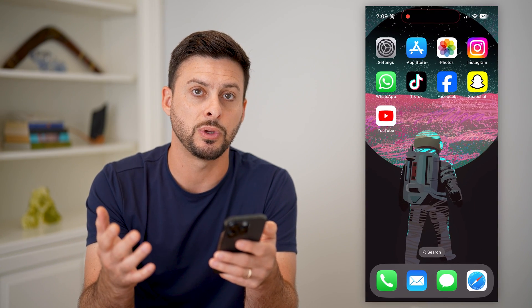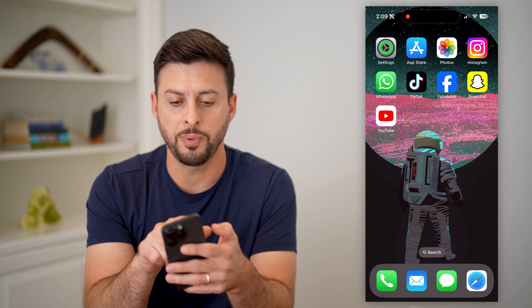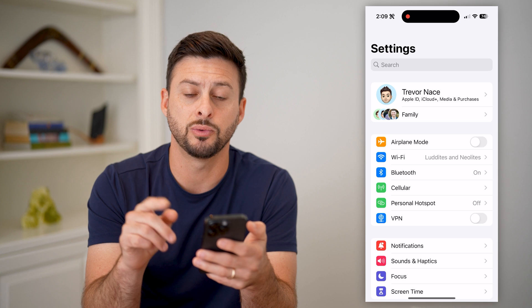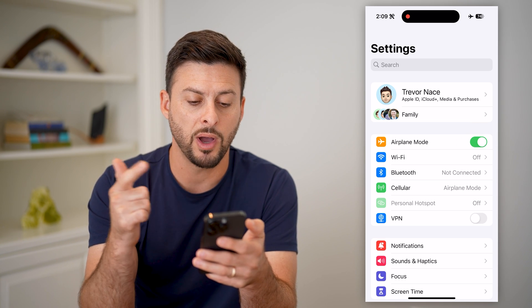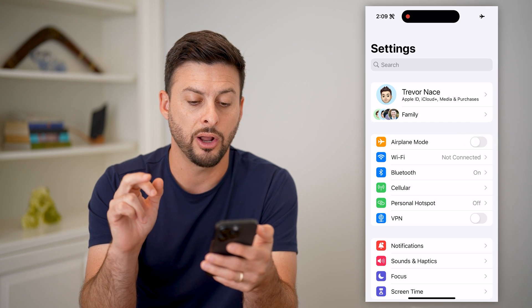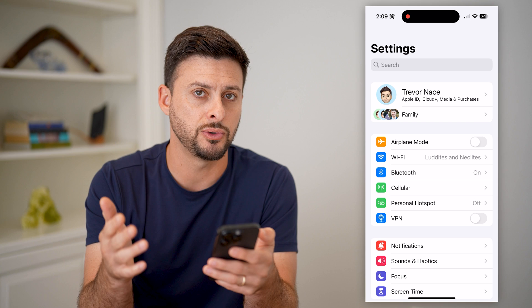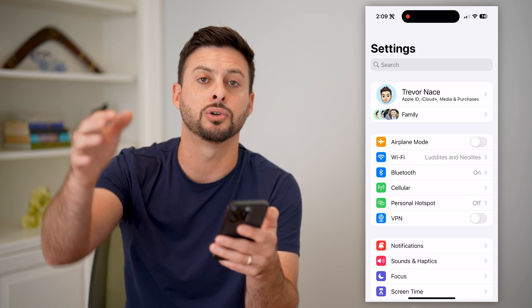There are a few different steps we can go through to fix it. Let's open up our settings. The first thing we'll do is toggle on airplane mode. This will disconnect from your Wi-Fi, Bluetooth, and cell network. Then let's toggle it off to reconnect to everything. This is an issue with your phone connecting to your cell network.